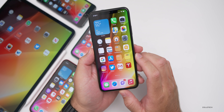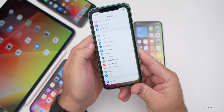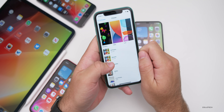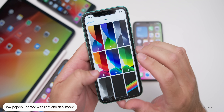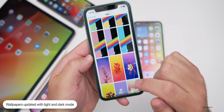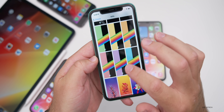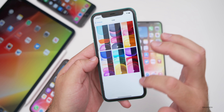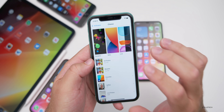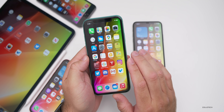The first change has to do with wallpapers, updated on all devices. If you go into Settings, then Wallpaper, then Choose New Wallpaper, under Stills you'll now see light and dark modes for just about every wallpaper — not some of the really old ones, but the newer and rainbow-striped ones have light and dark. The live wallpapers are also updated. There's no new wallpaper picker yet; maybe we'll see that closer to the final release.